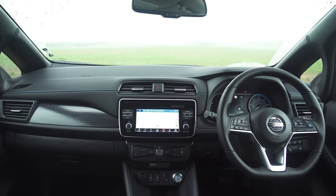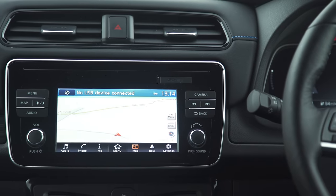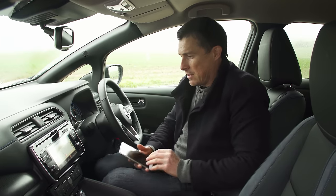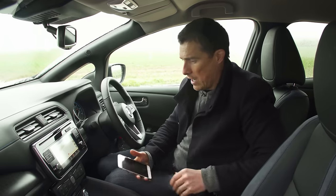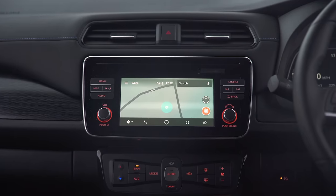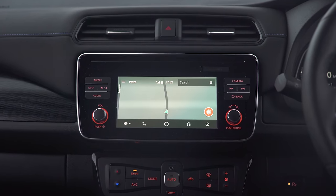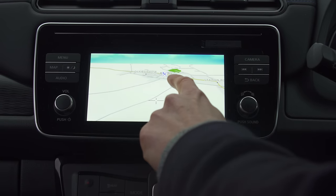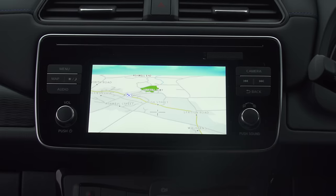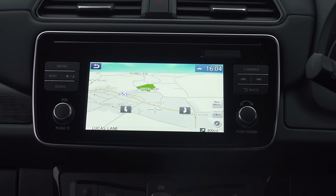Now let's talk about equipment. The entry level car doesn't get this 7 inch screen but all other models do, and the great thing is that it comes with Apple CarPlay and Android Auto as standard so you just plug your phone in and run Waze SatNav because it's much better than any manufacturer system. The infotainment system itself is very easy to navigate - the screen could do with being a little more high definition but it's okay and it's simple to use.